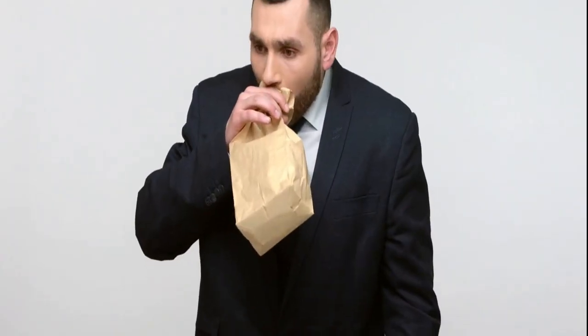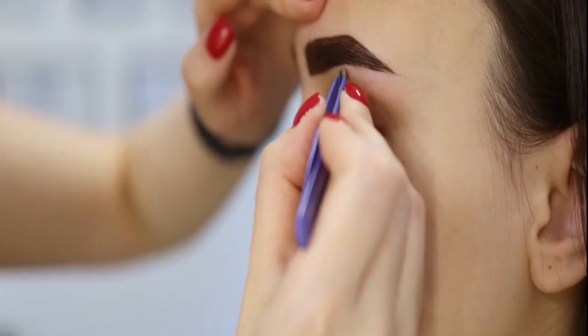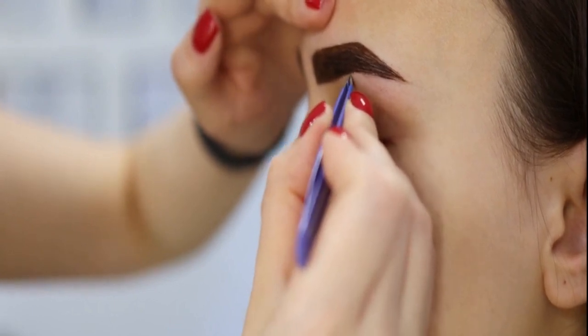Box Breathing: a tactical approach to calmness. Explore Box Breathing, a tactical breathing exercise widely used to manage stress and anxiety. Discover the step-by-step process of this technique and how it can be seamlessly integrated into your daily routine.